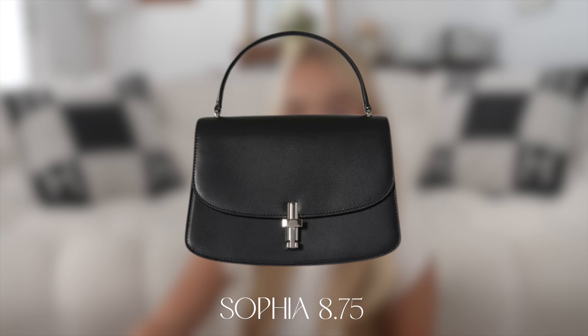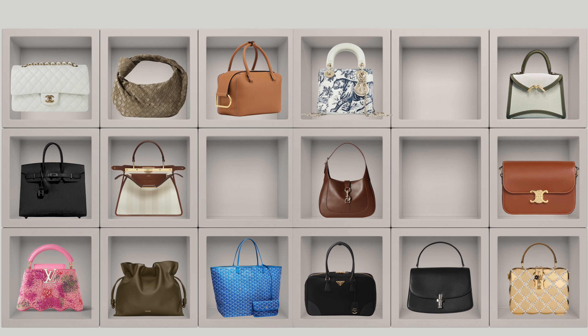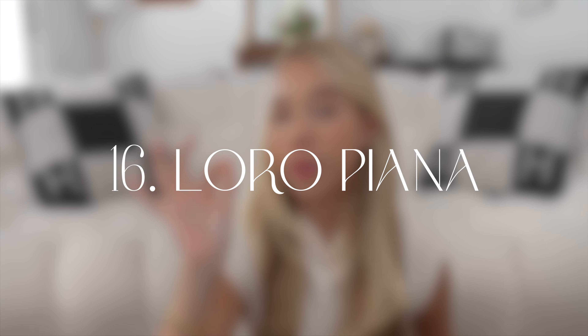Number fifteen is The Row. I'm skipping the Margaux because I'm either losing interest or just a bit saturated with it, and I've never tried it in person. Instead I'm going with a bag I've liked for a long time — the Sofia bag in black with silver hardware. I love the silhouette — a very elegant, sophisticated, clean bag you just cannot go wrong with, and I chose silver to pick something different.